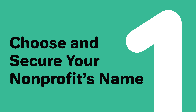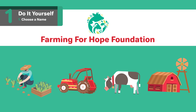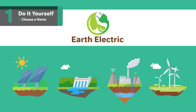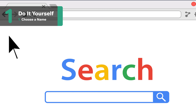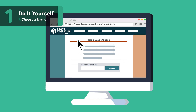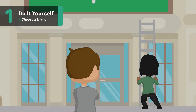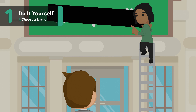One, choose and secure your nonprofit's name. The name you select for your nonprofit will establish its brand. It's the first thing most people will learn about your organization. It's important to pick a name that both aligns with your mission and follows the rules of naming guidelines in New Jersey. You'll need to check New Jersey's specific naming requirements, but in general, follow these rules when choosing a name: the name you pick should not include any words or terms that could be considered grossly offensive or misleading.